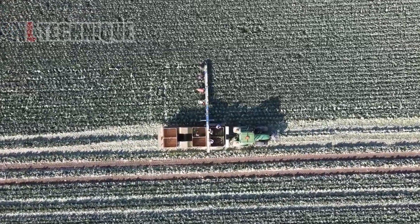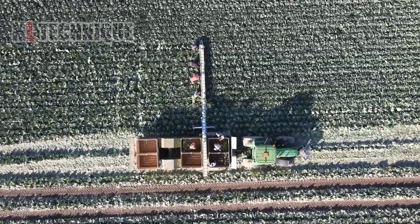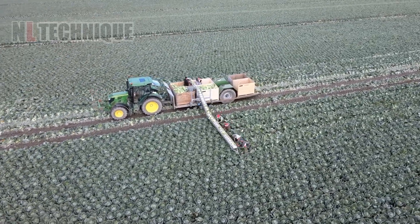This rotating conveyor belt has rendered the whole process of collecting cabbages here so smooth and seamless.